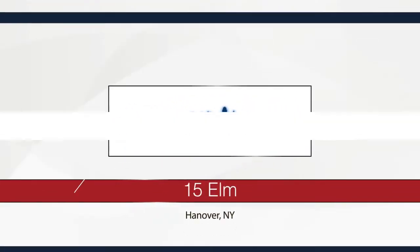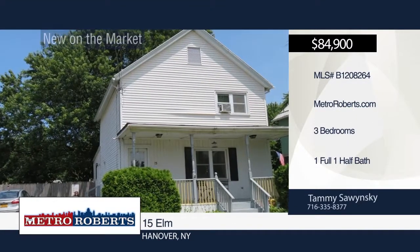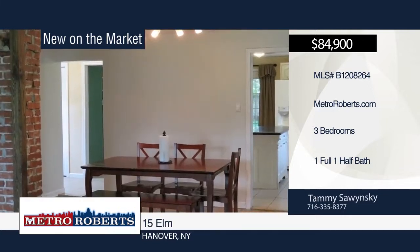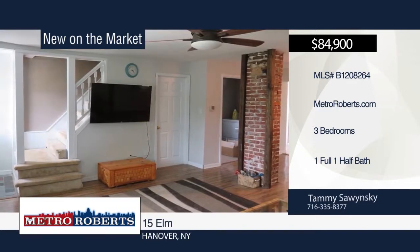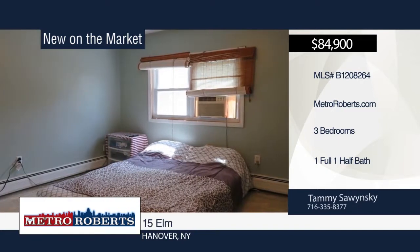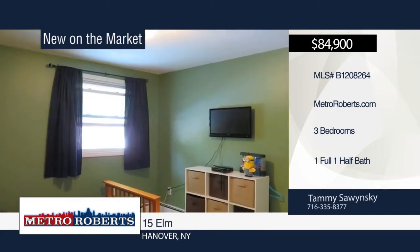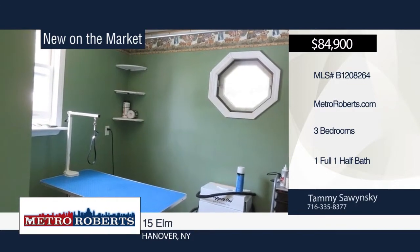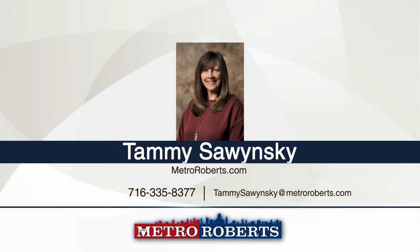Don't miss this adorable three-bedroom, one-and-a-half bath home with open floor plan and warming character. Step inside the great kitchen with island and sliding glass doors leading to the large deck overlooking the fully fenced yard. The rustic living room and dining room combination is great for relaxing and entertaining. On sunny days, relax on the large front porch. Hurry in and make an appointment today when you call Tammy Sawinski.